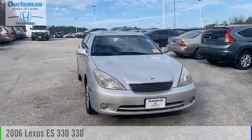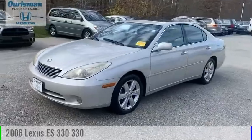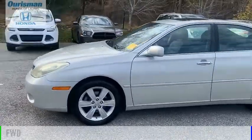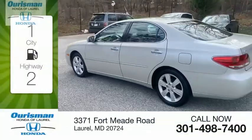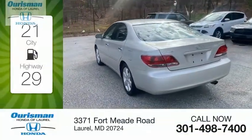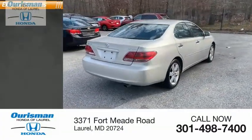Looking for the right vehicle? Check out this 2006 ES-330. This vehicle is powered by a front-wheel drive, six-cylinder, 3.3-liter engine. Great fuel efficiency saves you money by requiring fewer trips to the gas station. Here are some of this vehicle's great options.